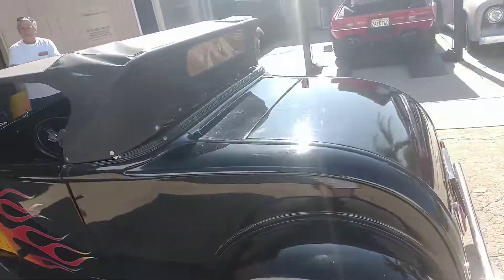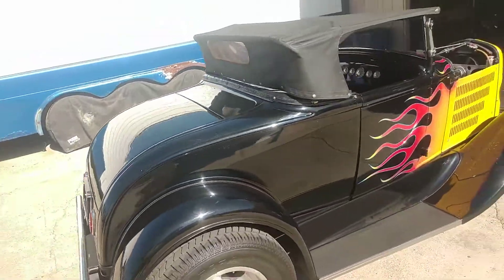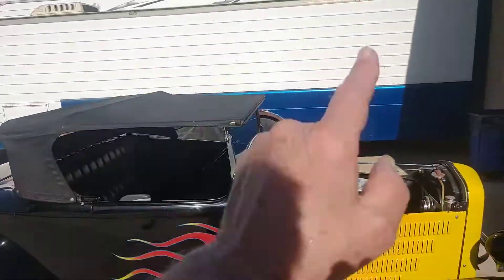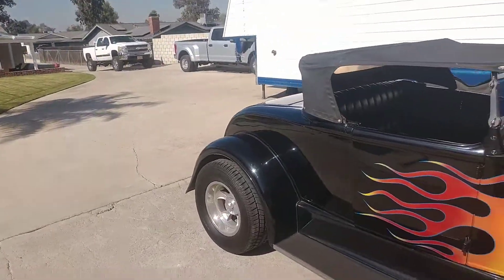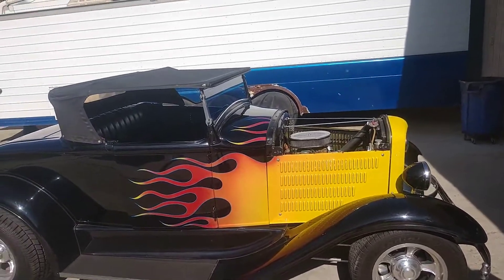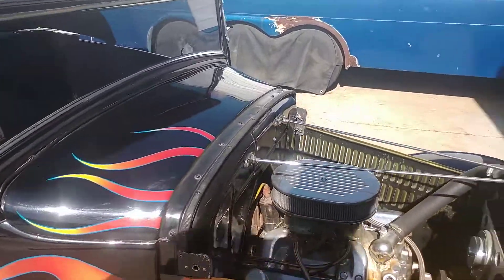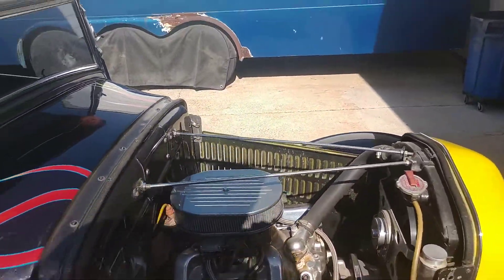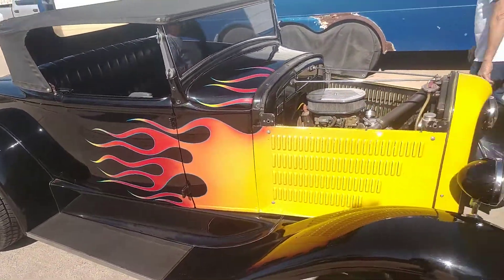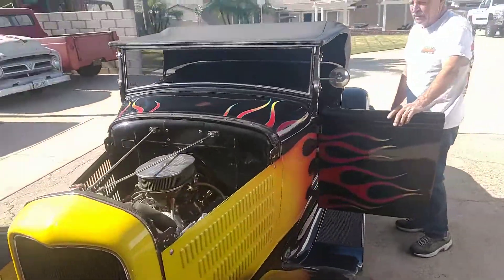This could also be set up for a rumble seat with a step up there. All fiberglass, aluminum hood, TCI frame with inside panels on the TCI chassis, four-inch dropped axle. Let's start it up — I've been driving it for the last three days to get it ready.